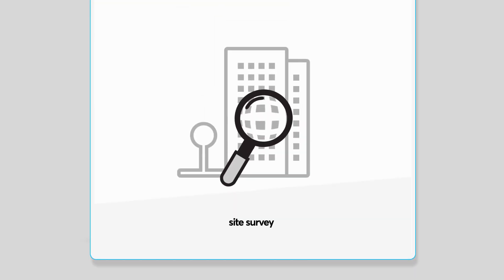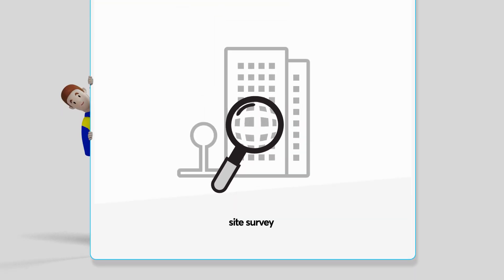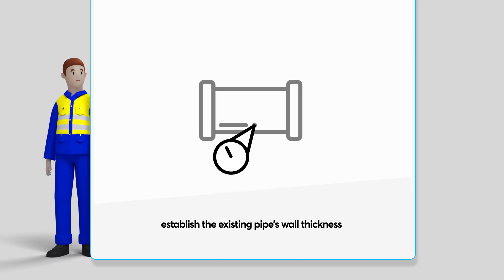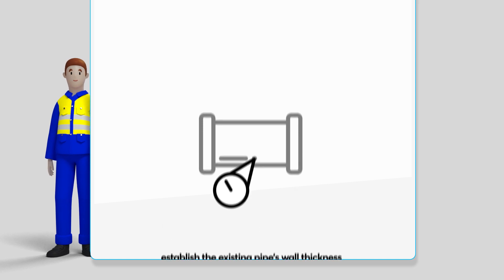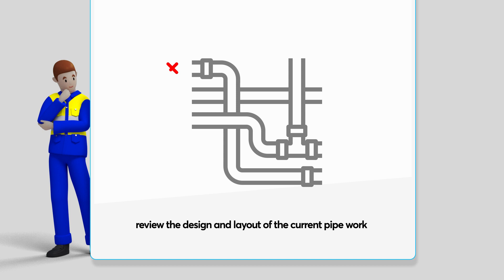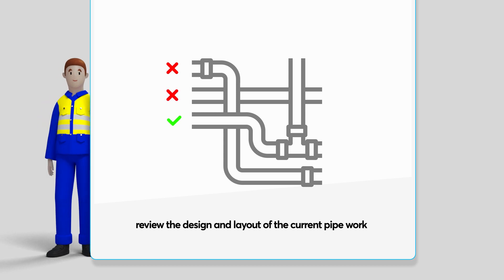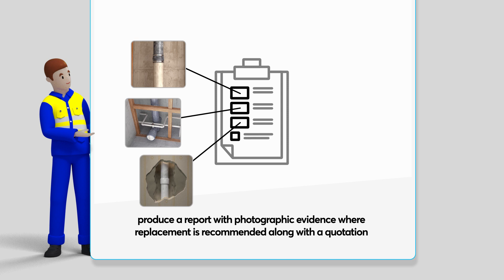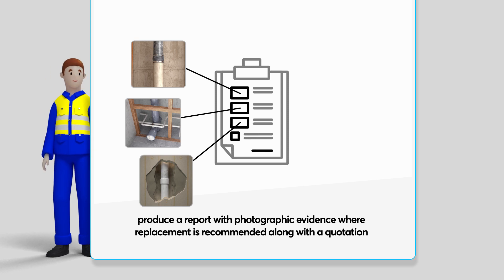It all starts with a site survey. Our experienced external technical team can establish the existing pipe's wall thickness to predict remaining lifespan and highlight concerns. We review the design and layout of the current pipework, noting configuration, previous modifications or repairs, and any compromises to fire compartmentation. We then produce a report with photographic evidence, where replacement is recommended, along with a quotation.